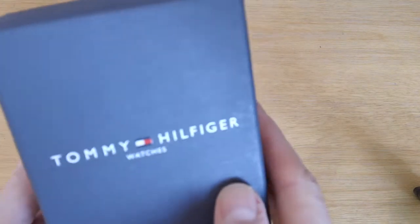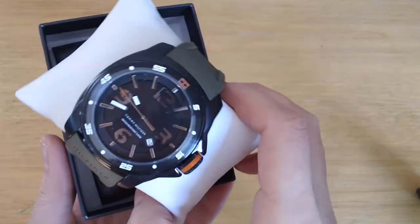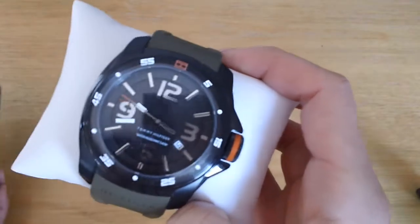Hello, this is another video review for Tommy Hilfiger. Today I'm going to reveal a Tommy Hilfiger men's watch. It's a beautiful white Tommy Hilfiger.